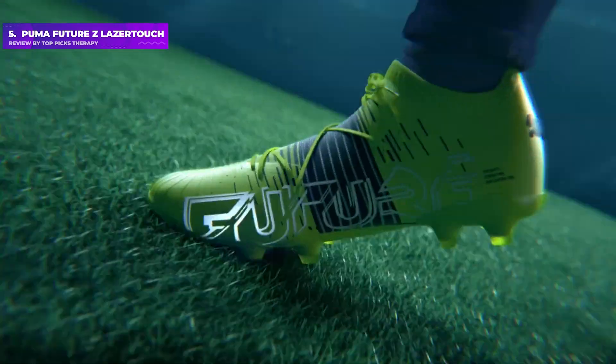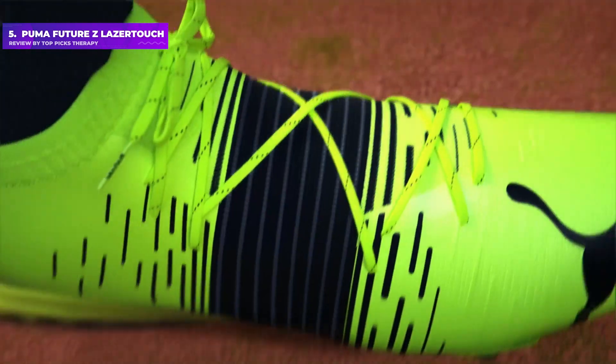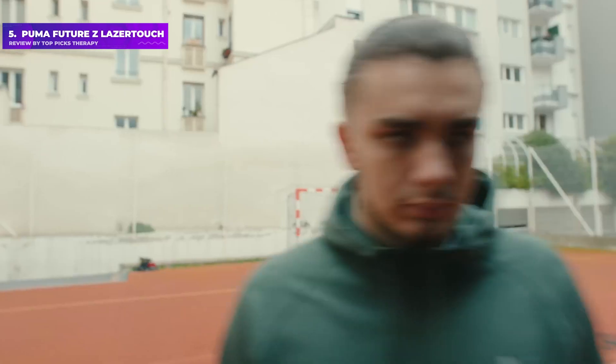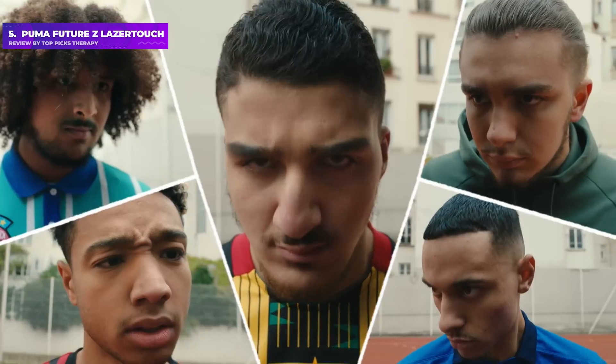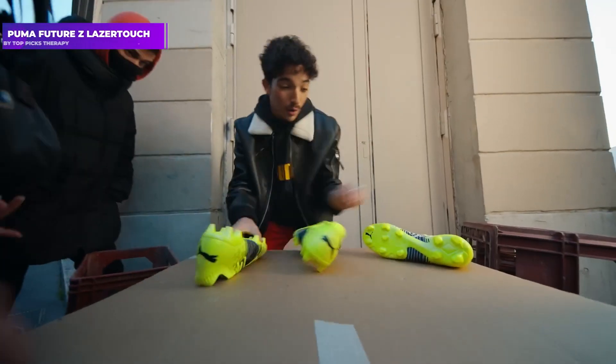The Puma Future Z offers superb traction, looks stunning, and is light enough to make you feel as if you're wearing carpet slippers. The Future Z is geared towards attacking players specifically. The boots come in both soft ground and firm ground versions, with the former offering longer metal studs across the sole plate.